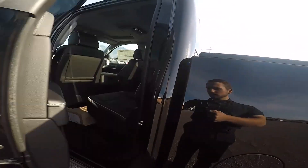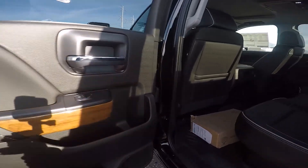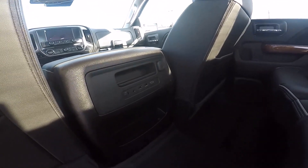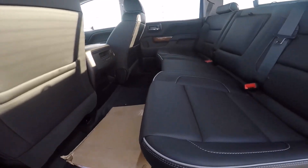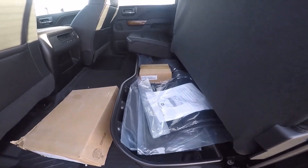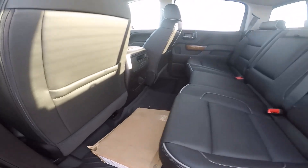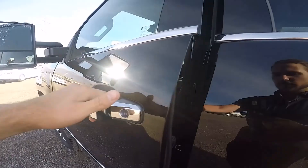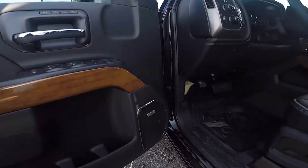Coming around back inside, we can see nice leather trim with wood trim as well, and these leather seats with white contrast stitching. You've got USB ports back there, a 12-volt outlet, and just like in the 2500, these seats fold up. In this High Country trim, you get cubbies for extra storage in the little compartments. Legroom back here is plentiful.